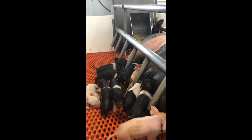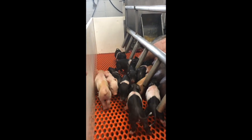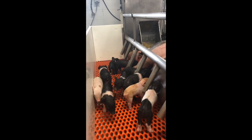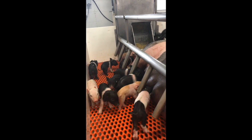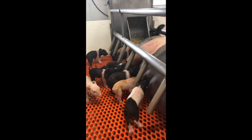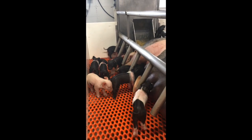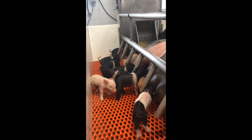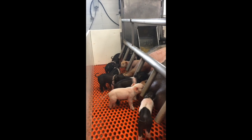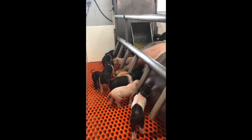The first barn we're going to be in is the Farrowing Barn, and this is everybody's favorite because we have a whole lot of piglets in here — it's probably the most adorable barn that we have. I apologize for the noise, it kind of sounds like I'm yelling. We have AC and fans going at all times because we're trying to keep the sows at around 70 degrees, and it's very hard to do when it's 98 degrees outside in summer, so we have AC blasting at all times.